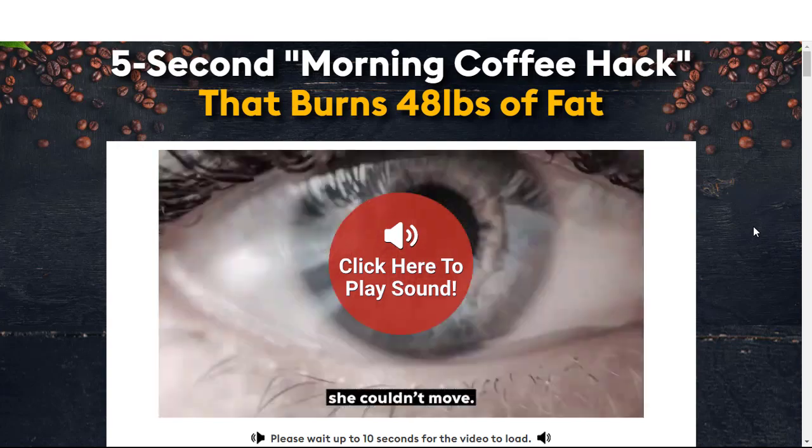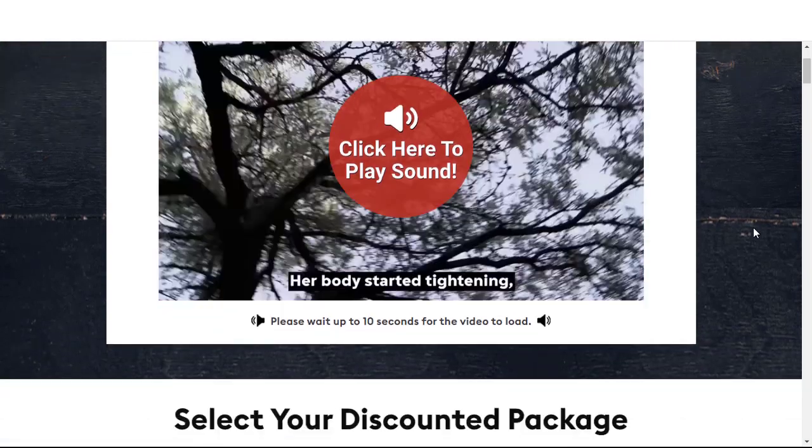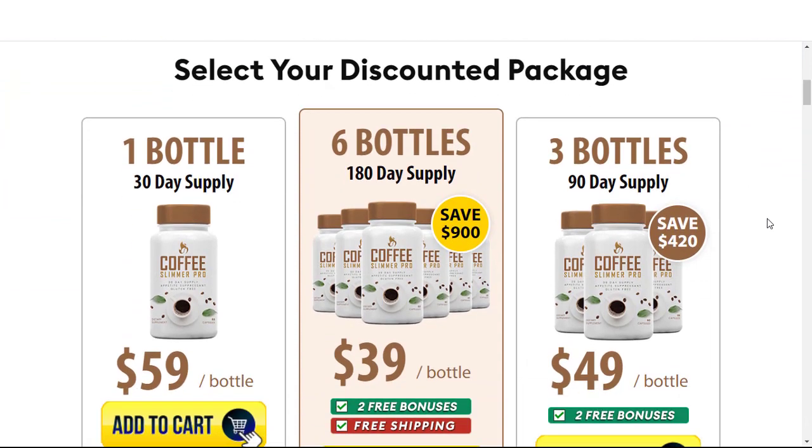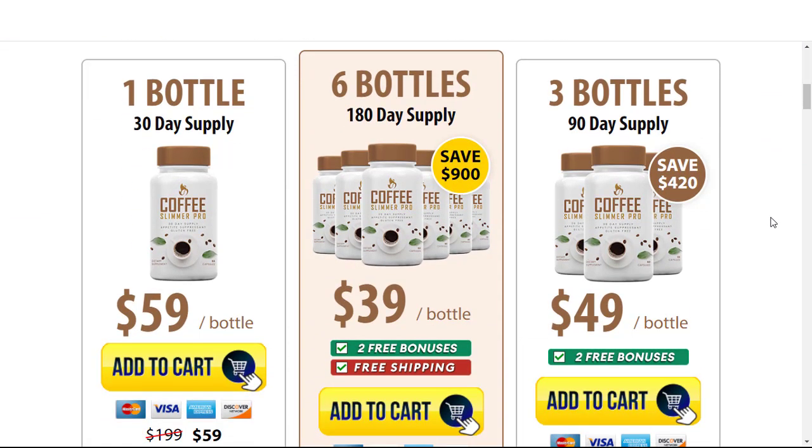For those who don't know, Coffee Slimmer Pro is a dietary supplement that contains blends of herbs and plants like coffee bean extract to support healthy metabolism and weight loss. It makes the body go through a complete transformation, allowing it to attain its ideal body shape and weight. This formula helps to suppress hunger and increases metabolism and energy for faster calorie burning.